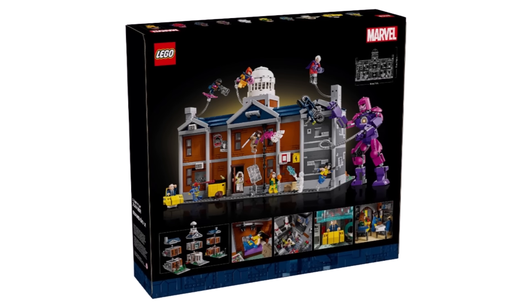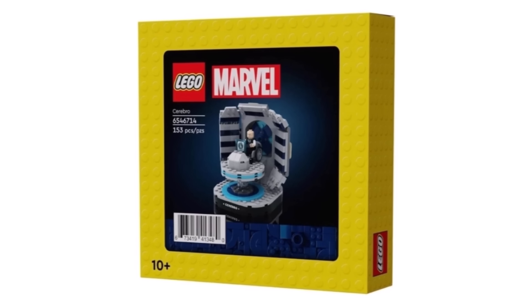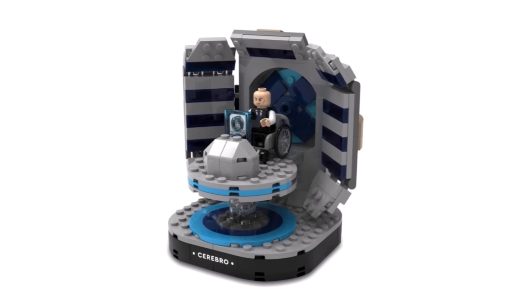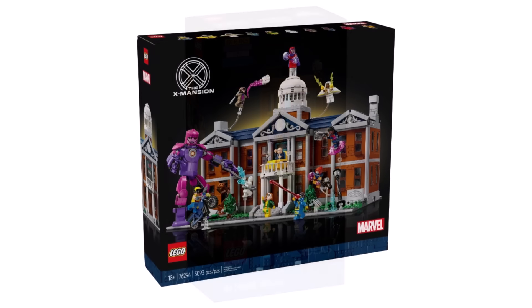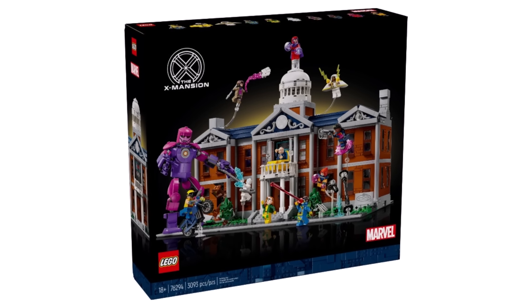We will be getting an exclusive promo from November 1st, only available when buying the X-Mansion. And if that reading promo also stays in stock, you can potentially get the X-Mansion, the exclusive gift with purchase, and the reading promo. So there's potentially some good promo stacking going on November 1st if you want to pick up the X-Mansion, the Botanical Garden, or something else to get that Ideas promo.